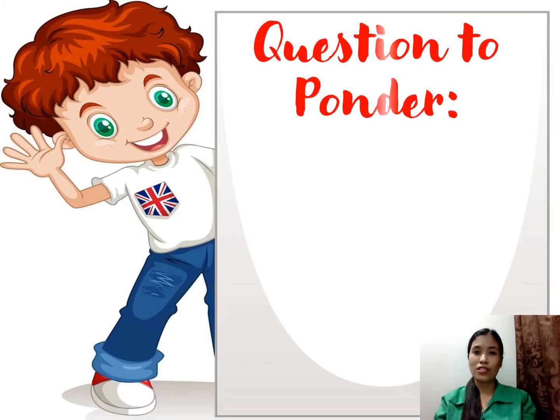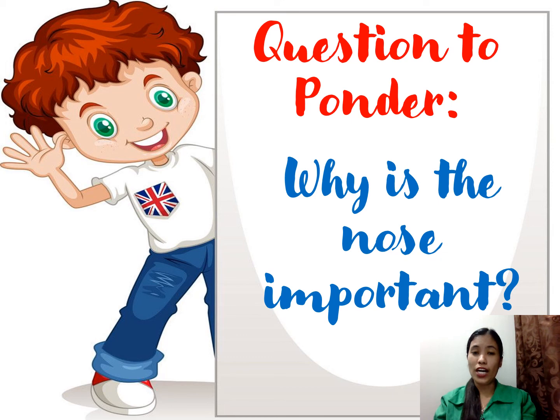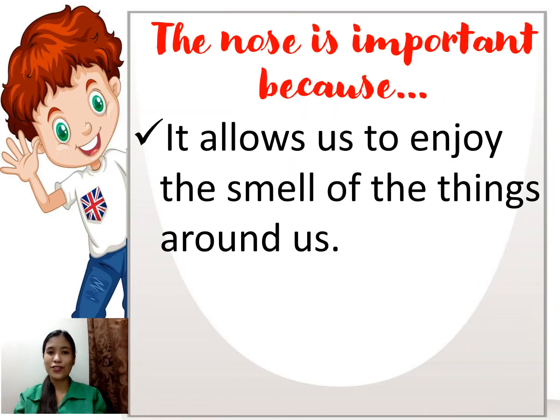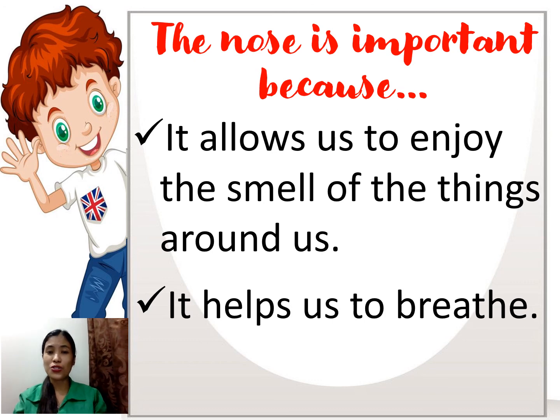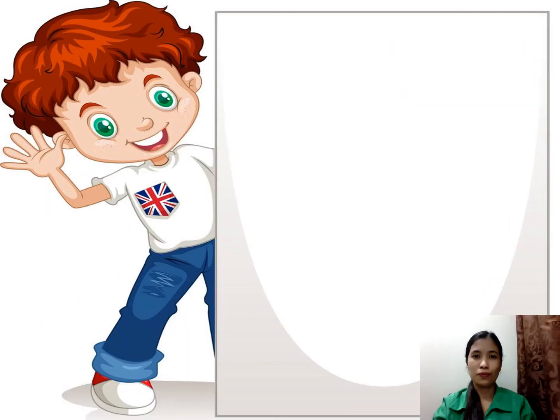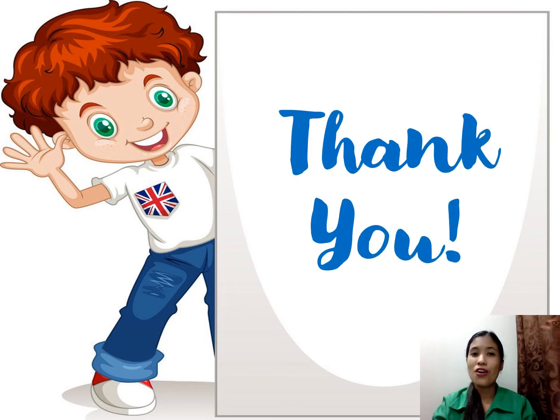Let's have this question to ponder: Why is the nose important? The nose is important because, first, it allows us to enjoy the smell of the things around us. Next, it helps us to breathe. And lastly, it keeps us safe — with the help of our nose, it warns us if there is danger. That's all for now. Thank you and God bless us all.